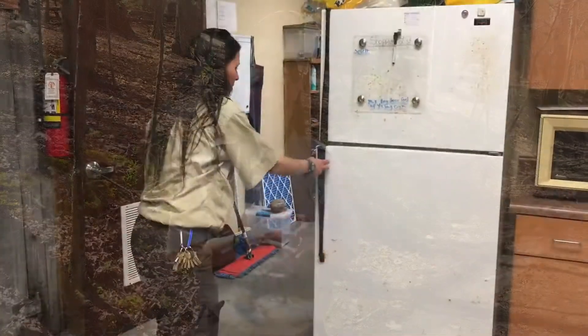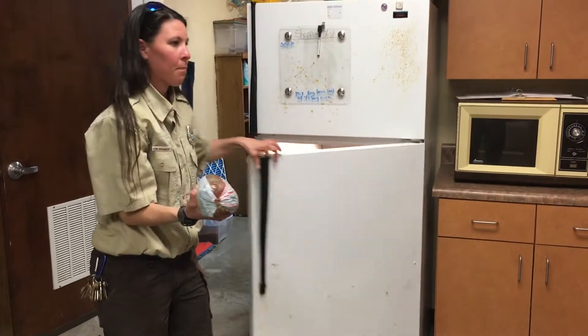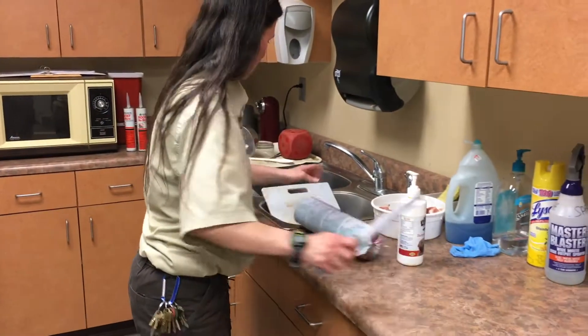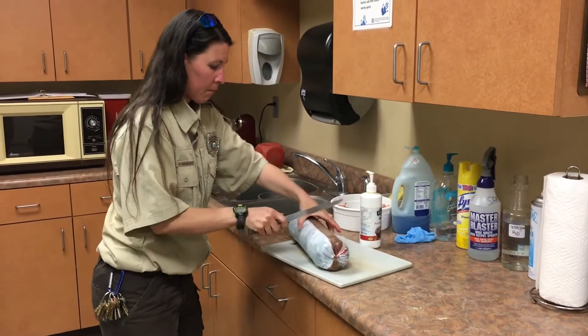So you're probably wondering, what are some of the tasks or duties a park ranger does on a daily basis? Well, number one, here at our park we have animals that we have to take care of. In the mornings, we get the animals ready as far as their food is concerned. As a park ranger, we need to know the animal's diet — what they can eat and what they cannot eat. That's very important.